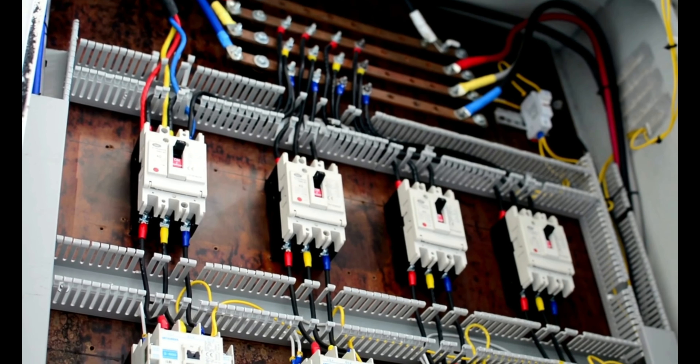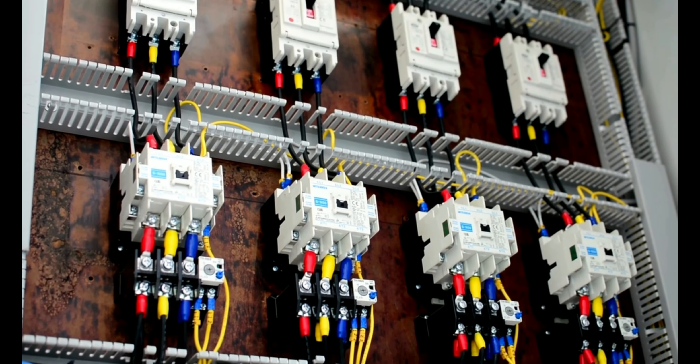The next thing to check out is the electrical panel. This is very, very important, and for some of these older homes, if the electrical panel has not been updated, it could be a red flag.